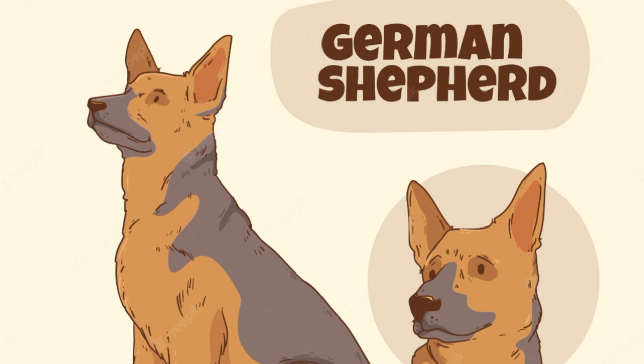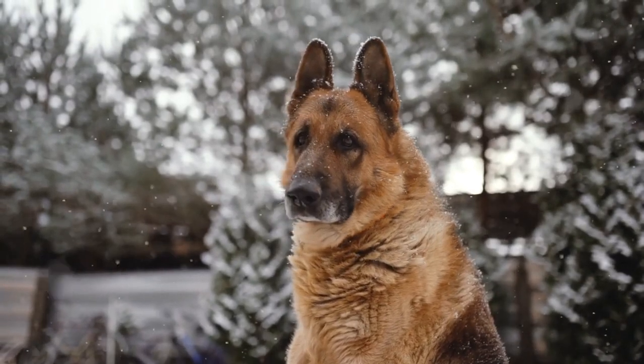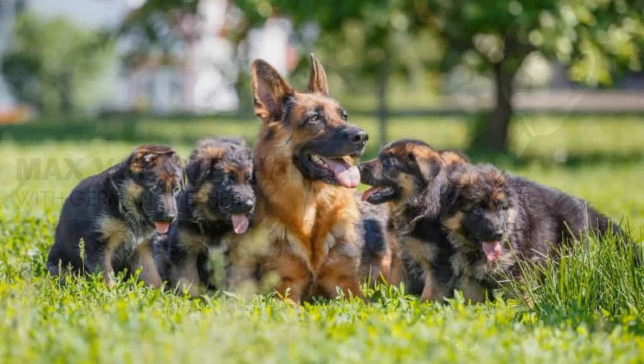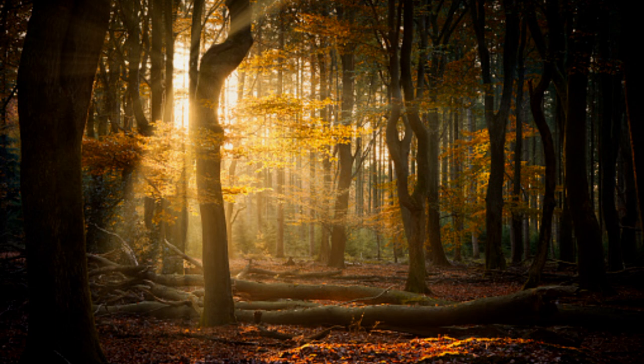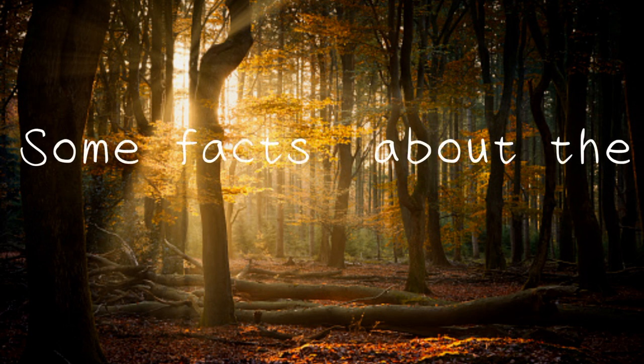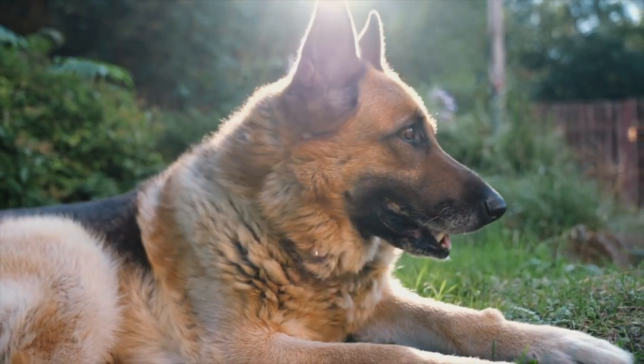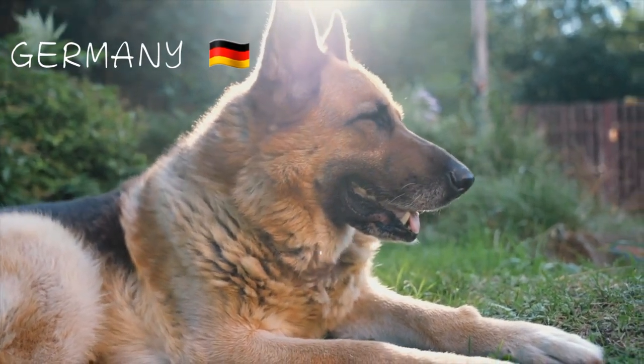The German Shepherd, or Alsatian, is a German breed of working dog of medium to large size. The breed was developed by Max von Stefanitz using various traditional German herding dogs from 1899. Here are some facts about the German Shepherd. The German Shepherd dog originated from Germany.